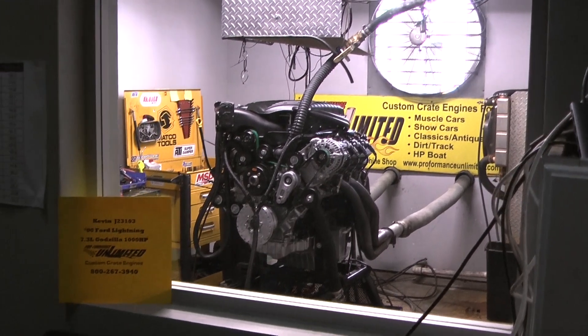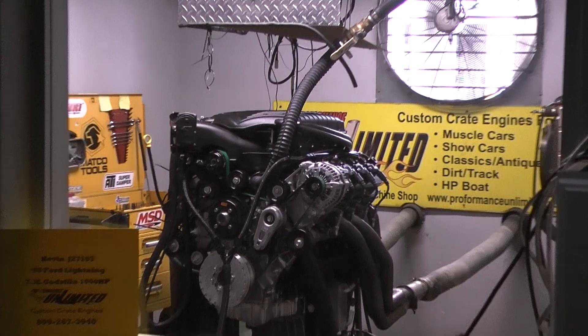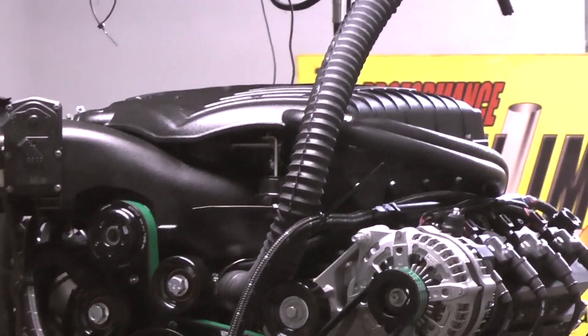Alright Kevin, I got your 2004 Lightning truck here. Motor on the dyno happens to be a 7.3 Godzilla. Let's fire it up and see what this bad boy is going to do for us.